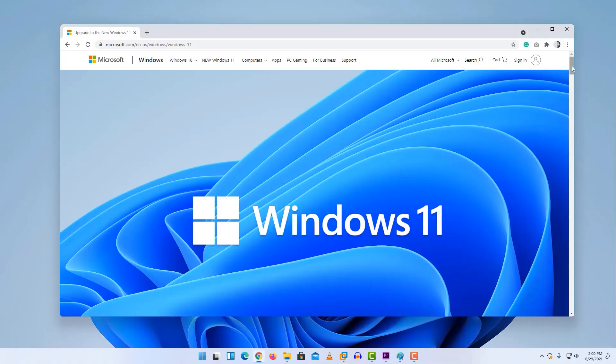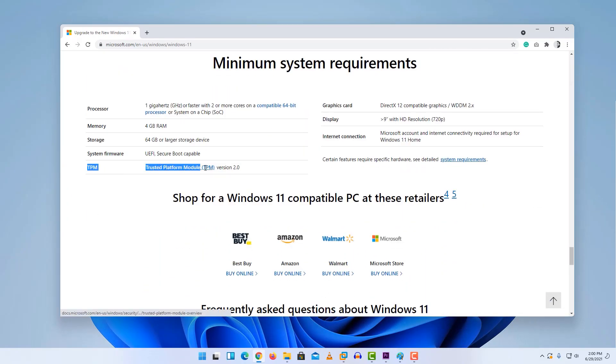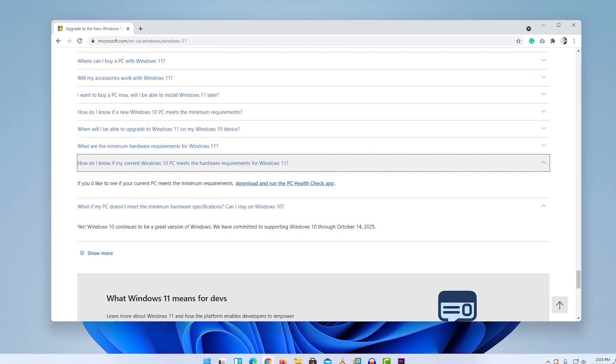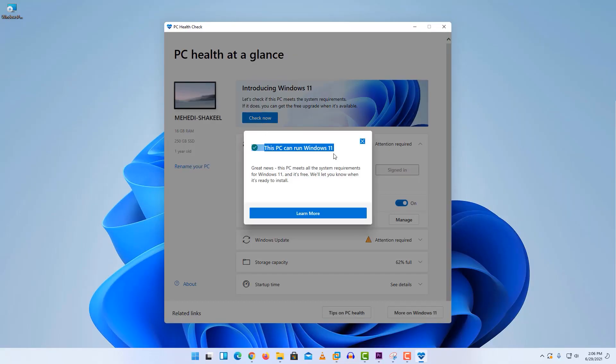Microsoft updated a new page for Windows 11, and on that page they mentioned that you need a TPM chip on your computer to install Windows 11. To check it, they provide a software called PC Health Checker. Using that software, you can easily check whether your PC is capable of running or installing Windows 11.